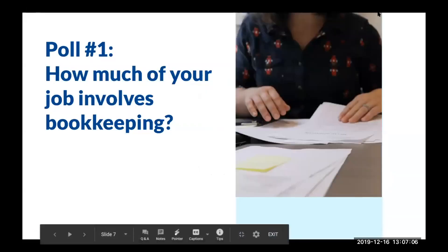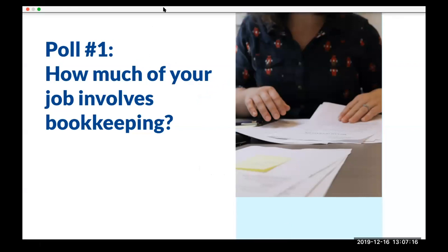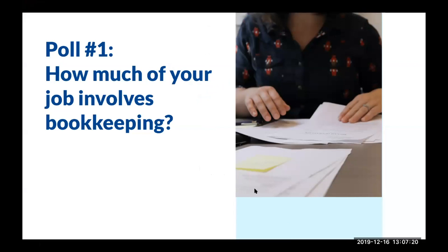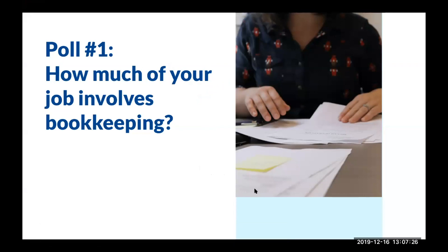First, we're going to ask a quick poll: how much of your job involves bookkeeping? You should see a pop-up on your screen that asks how much of your day-to-day job involves bookkeeping. Just choose one of those answers.